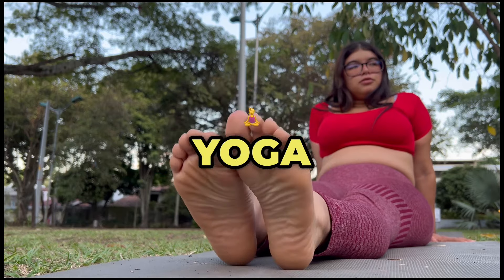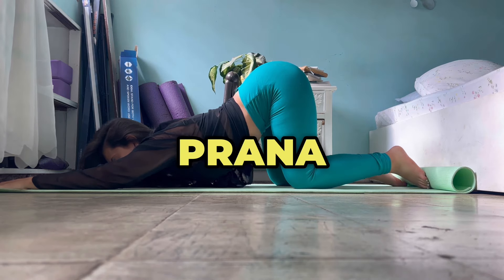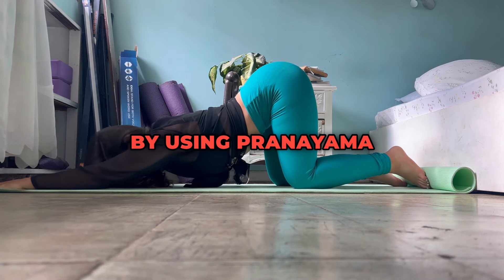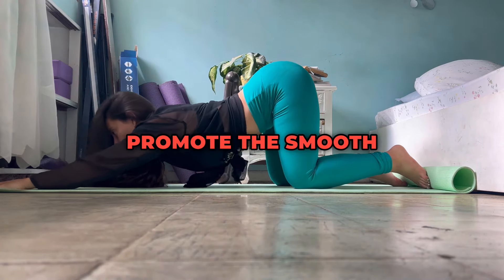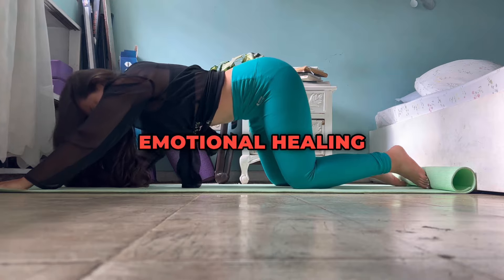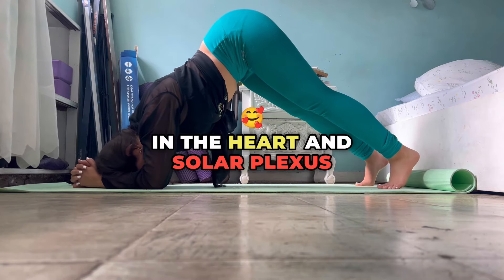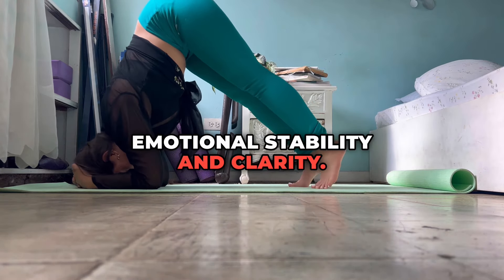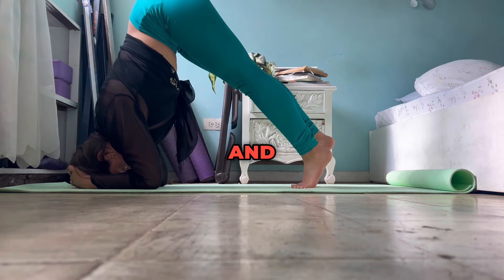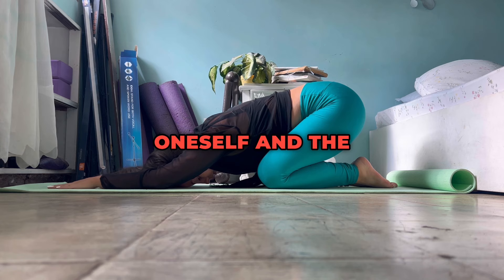Benefits of Advanced Pranic Yoga. The advanced techniques of pranic yoga offer a wide range of benefits, tapping into the body's prana to support physical, mental, and spiritual well-being. Enhanced Energy Flow: By using pranayama and specific asanas, practitioners promote the smooth flow of prana through the nadis and chakras, maintaining energy balance. Emotional Healing: Chakra-focused practices help release blocked emotions, particularly in the heart and solar plexus chakras, resulting in emotional stability and clarity. Heightened Awareness: The combination of pranayama, visualization, and chakra meditation cultivates a deep awareness of prana, fostering a stronger connection to oneself and the universe.